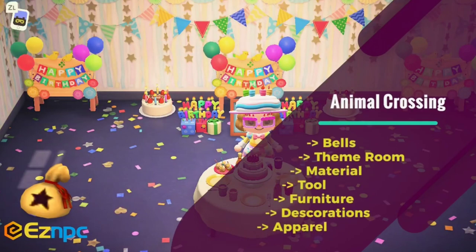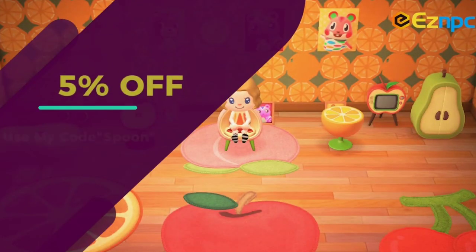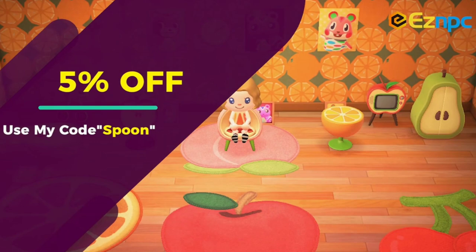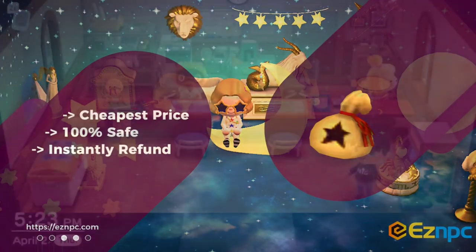But before we get started, this video is sponsored by EasyNPC, your one-stop shop for buying bells and items and tons more in Animal Crossing New Horizons. If you want to get a discount code, you can use the code SPOON, and you can check out the link in the description box below the video. So with that said, let's get started.